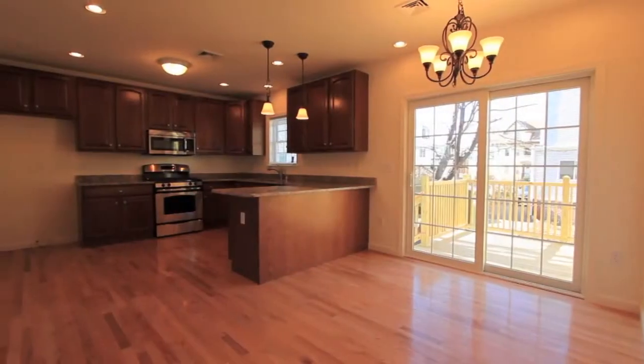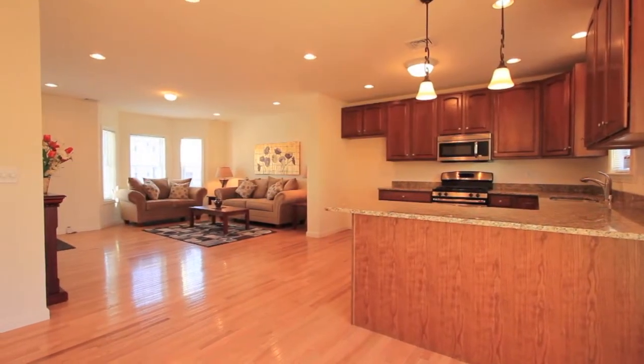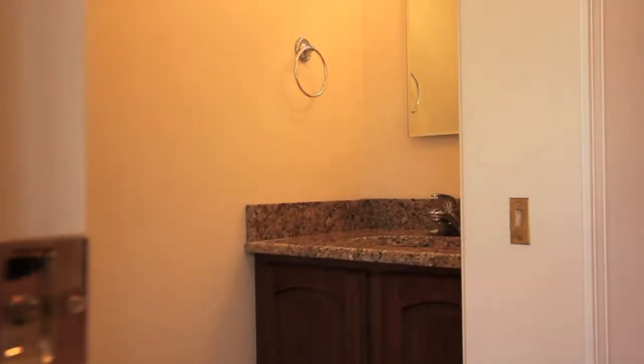The wide-open first floor plan features hardwood floors and a designer cherry kitchen with granite counters and stainless steel appliances. A separate dining area and a pocket door that reveals a hidden powder room complete the first floor.